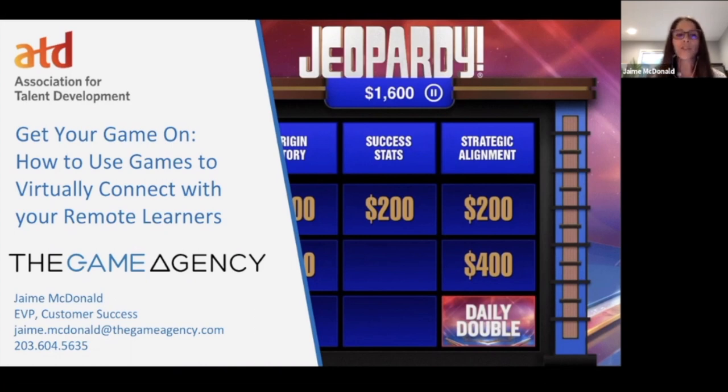Today we're going to do something a little different. I'm going to go through slides sharing why games are so important for learning, and we're also going to play a live game. Anyone who wants to participate will be playing a Jeopardy game with prizes — the top player on the leaderboard gets $50 from Amazon, second place gets $25, and third place gets $10.